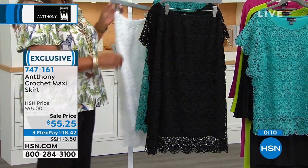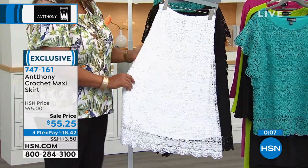But if you want this white, you guys, I don't want you to wait. I want this white — I think we have like 70 left.